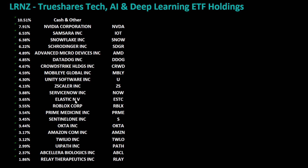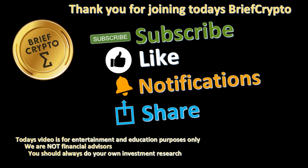Thank you for joining today's Brief Crypto. If you like today's video, please subscribe, like, and hit the notification bell. Today's video is for entertainment and education purposes only. We are not financial advisors — you should always do your own investment research.